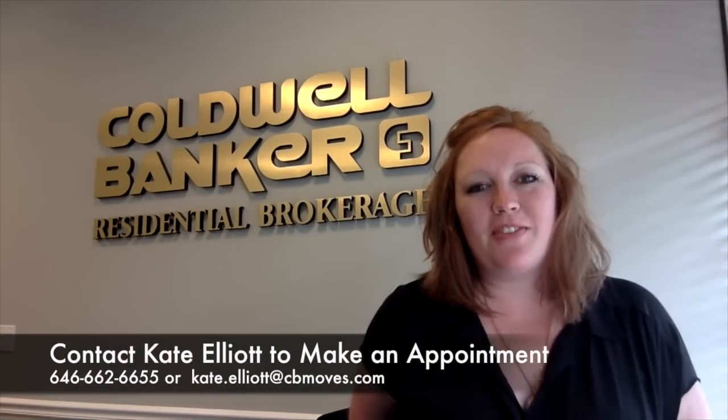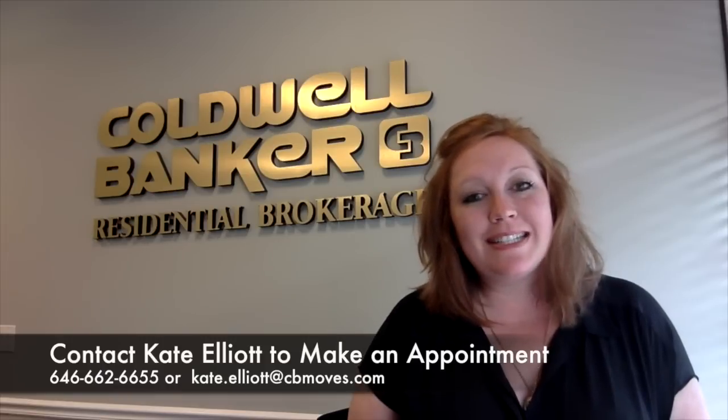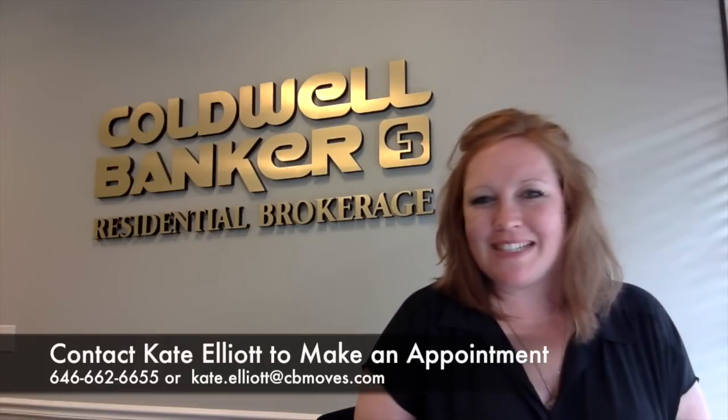Thank you so much for taking the time to watch my video about 8 Birch Drive. Please give me a call or shoot me an email and we'll make an appointment for you to come see it. Bye-bye.